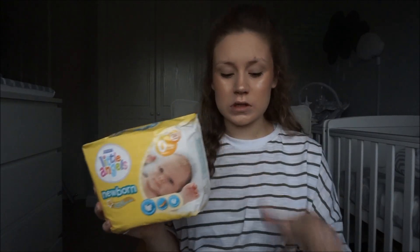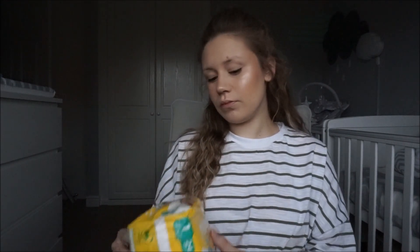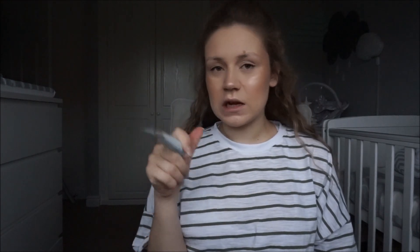Of course there are nappies — two packs. We've got the size zero nappies which are for up to five pounds, and then standard newborn nappies which go up to eleven pounds, because we just don't know how big they're going to be. I don't want nappies to drown a tiny baby and end up with poo explosions everywhere. I've also got wipes, nappy sacks, nappy cream, and cotton wool so I can use cotton wool and water, because I don't think it's necessary to use a wipe every single time — water and cotton wool should do the trick.